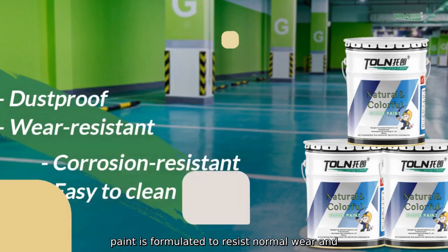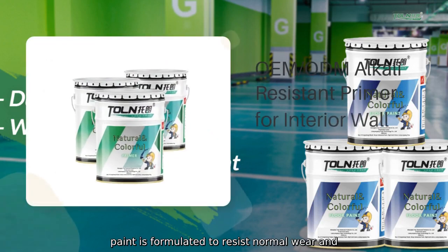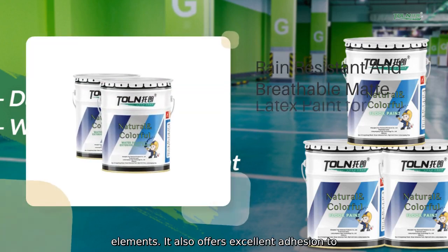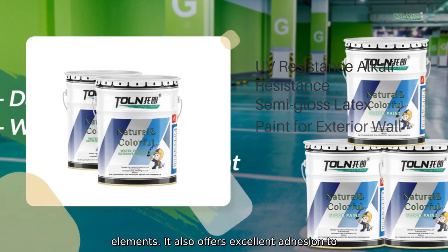Our sidewalk paint is formulated to resist normal wear and tear, including foot traffic and exposure to the elements. It also offers excellent adhesion to concrete surfaces.